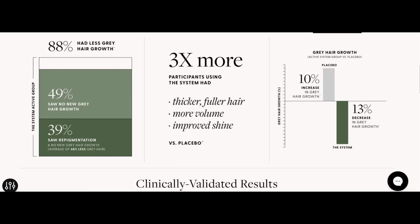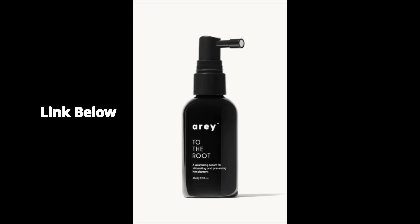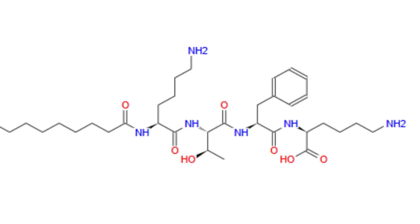I found a serum that's showing real promise for reversing grey hair after a six month study with 173 people. It's called Array. The key ingredient is palmitoyl tetrapeptide and I'll link this below. But before you click, let me explain.